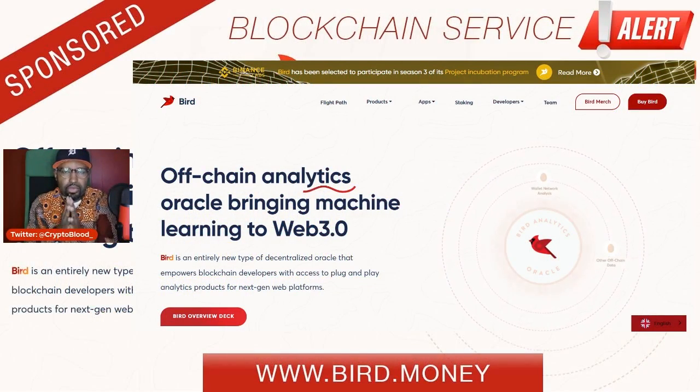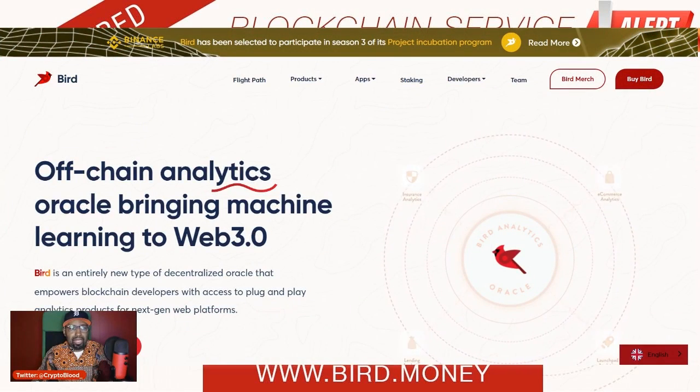It's your boy Crypto Blood, welcome to another sponsored review. Today I've got one you've probably been seeing pre-rolls for over the last couple of weeks. This is actually a Binance incubator program participant from season three, so they have been vetted. I had a meeting with the CEO a couple of weeks ago and what he revealed to me was how strenuous this Binance incubator program was and how they really vetted each participant. Getting through that program really shows me they're serious about what they're doing and they have a solid idea with the stamp of approval from Binance itself. So we're going to take a look at Bird.money.